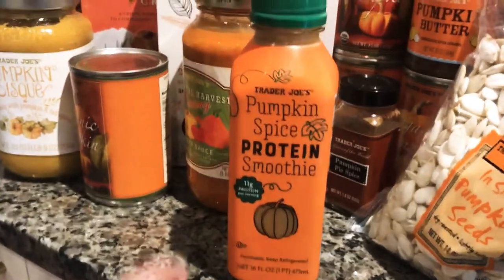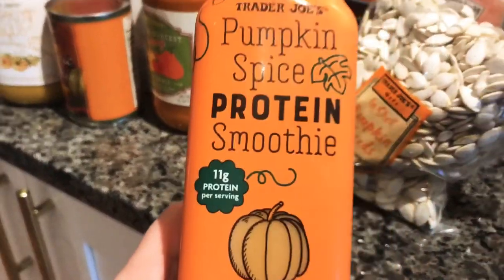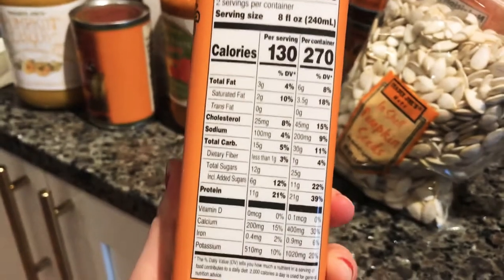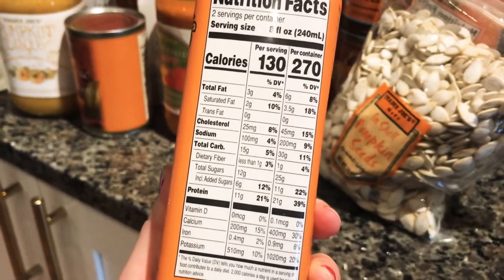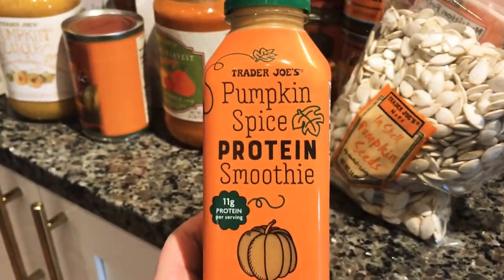I also got this pumpkin spice protein smoothie — this is new this year, it had a new sign next to it. It was $2.99 and it says it has 11 grams of protein, which I'm pretty excited about. The sugar seems a little high, but I only got one — we'll just see if it tastes good.